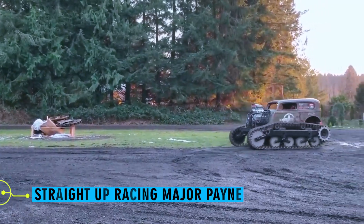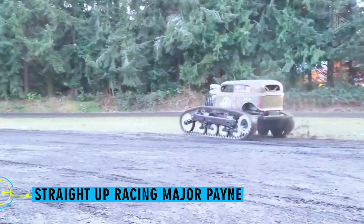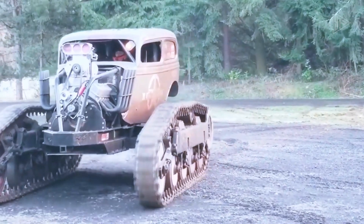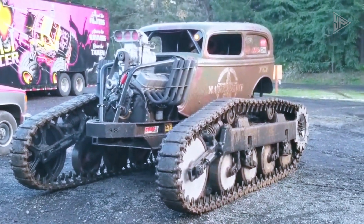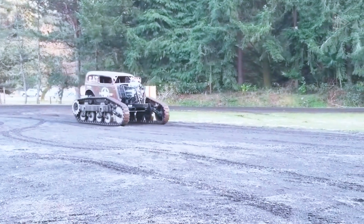Straight Up Racing Major Pain. The purpose of a monster truck is to compete in monster jam events. It is a specialized car with big wheels and a strong engine for off-road races, jumps, and spectacular stunts that thrill spectators. A monster truck with tracks in place of wheels is today's selection, which has a distinctive twist.